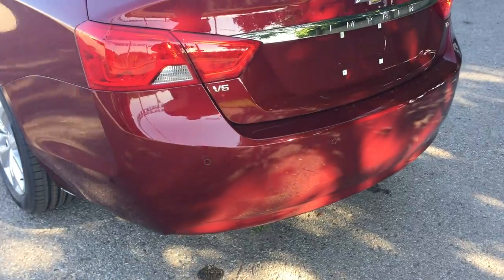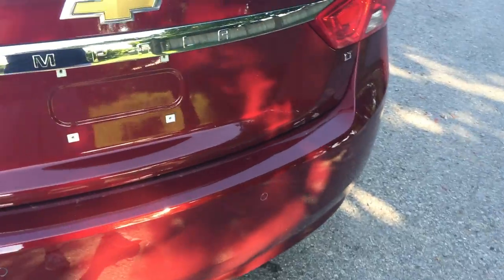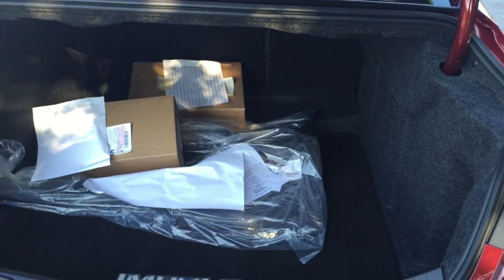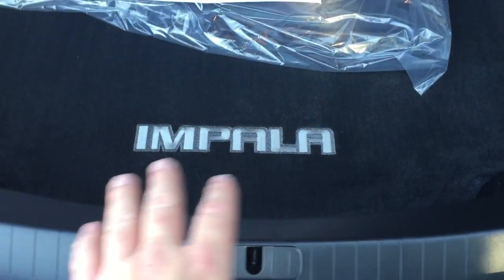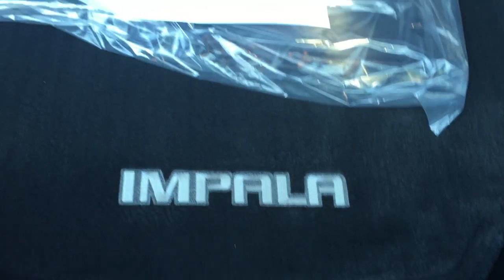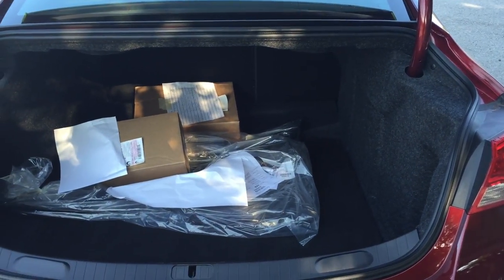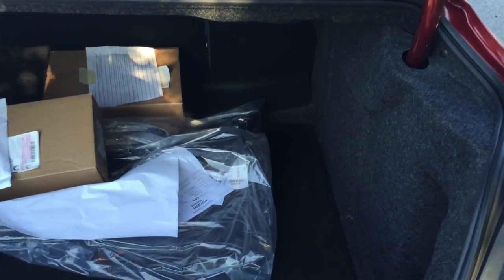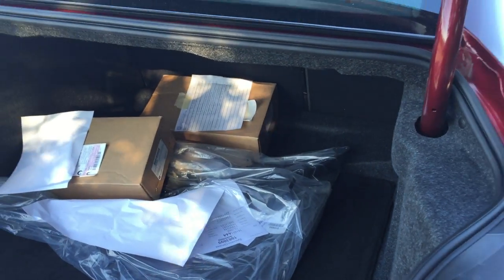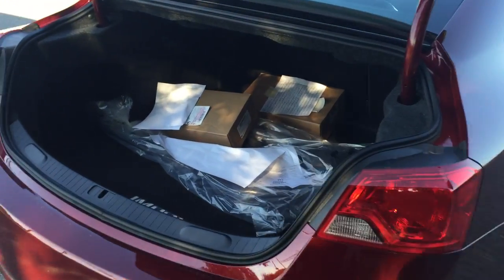Behind the vehicle you can see the ultrasonic park assist sensors all along the back bumper. That's what's going to give you the audible warning, plus the rear view camera right there so you're going to be able to see everything behind you. There are floor mats here with a nice carpet featuring the Impala logo. So much room in this trunk — it is huge, one of the biggest trunk spaces of any vehicle. The back seats do fold down if you need more room.